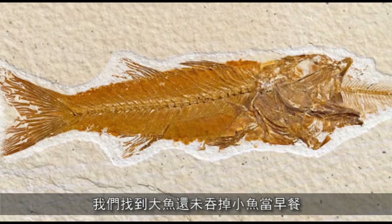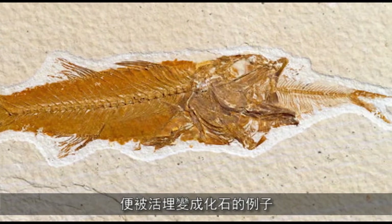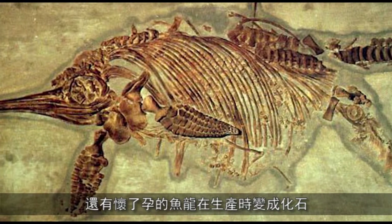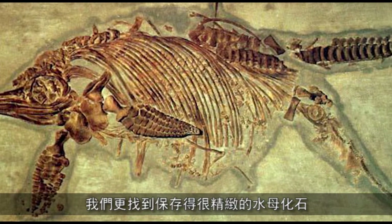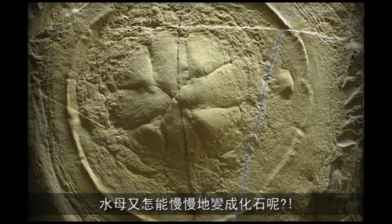Evidence number two: we'd find rapidly buried plants and animals. We do — fossils. We find fossils not only of plants, but of bees and bats. We find fish that haven't finished having their breakfast eating another fish, buried and fossilized. Ichthyosaurs giving birth to babies, fossilized. We find delicately preserved fossilized jellyfish. How do you fossilize a jellyfish slowly?